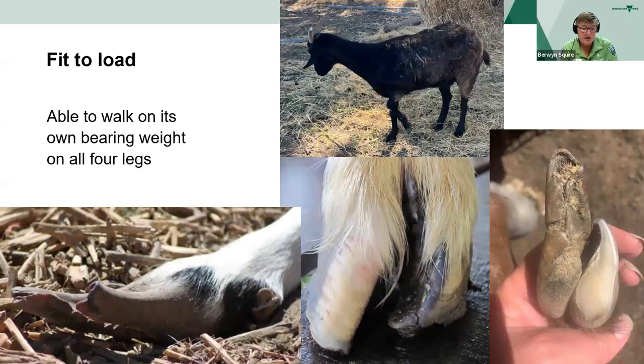With fit to load, they need to be able to walk on their own, bearing weight on all four legs. Do they have a leg deformity, a foot abscess, swollen joints, arthritis or long toes? If you recently foot-pared them, do they need time to recover the foot before being transported? Any condition in an animal that is affecting their normal movement strongly indicates that that animal is in pain. Goats are a prey animal and try to hide or mask issues and exhibit few obvious signs of pain or distress, and transportation when they're in this condition will only cause further pain and suffering.